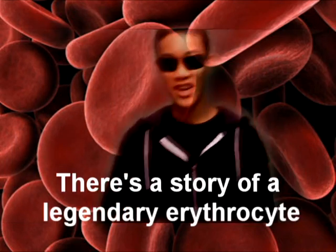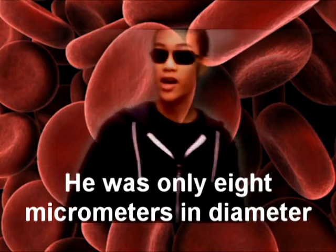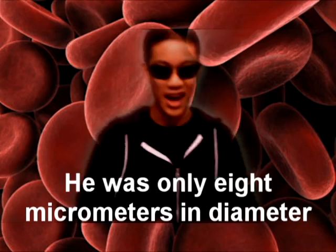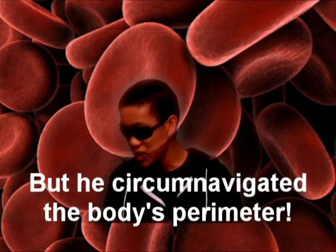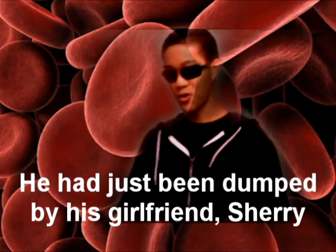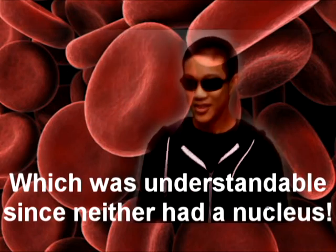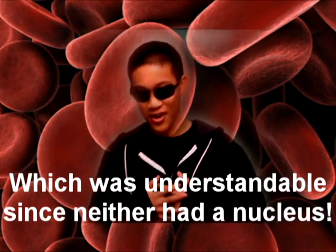There's a story of a legendary red blood cell whose journey around the body was full of flight. He was only 8 micrometers in diameter, but he circumnavigated the body's perimeter. The protagonist went by the name of Big Barry — he had just been dumped by his girlfriend Sherry. She was sick and tired of his foolishness, which was understandable, since neither had a nucleus.